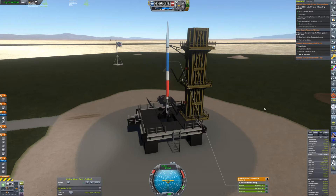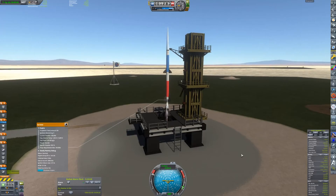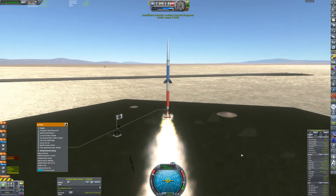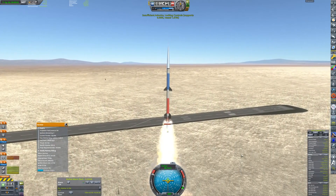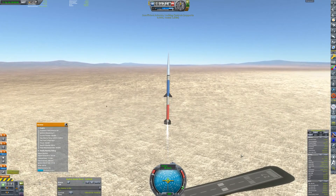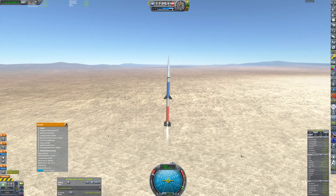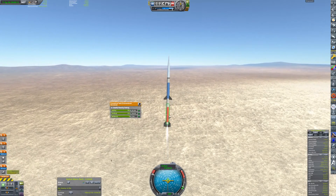Okay, let's give it a try. Launching in five, four, three — main engine start. The launch stand performed properly, and now we're burning through the first stage fuel.